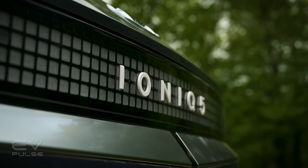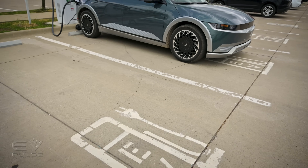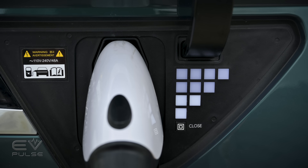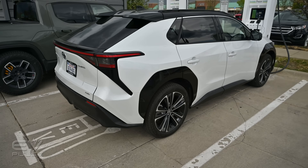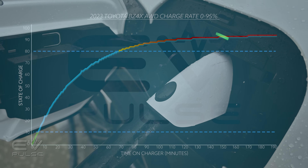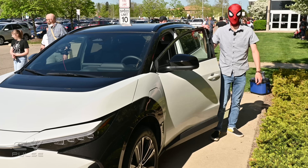In this video we're going to see how long it takes to DC fast charge an Ioniq 5, taking the vehicle from basically zero to totally full. We'll also look at how the charging rate changes as the battery fills up, and we'll compare this crossover to an all-wheel drive bZ4X — though I'll be honest, there's absolutely no comparison because this Hyundai destroys the Toyota, which you'd already know if you watched our DC fast charging video on the bZ4X.